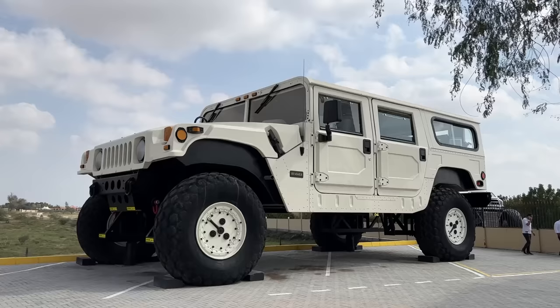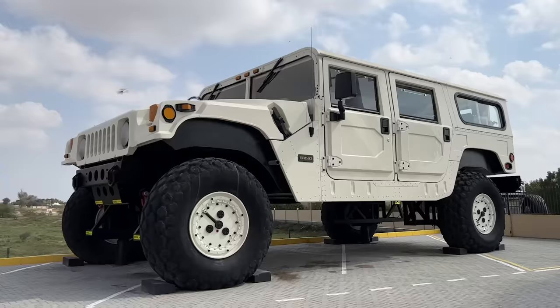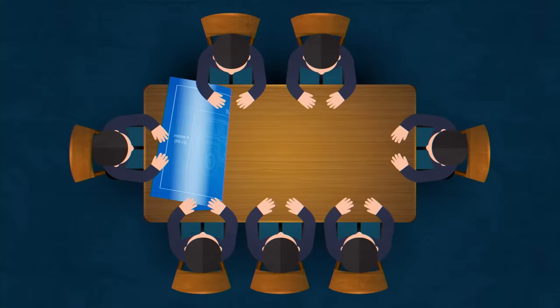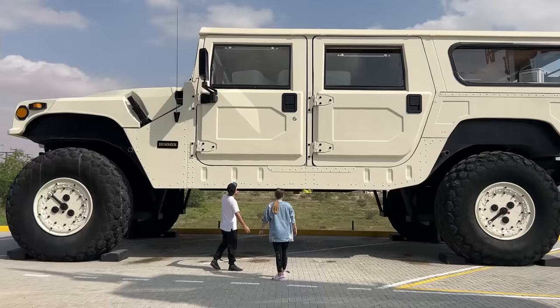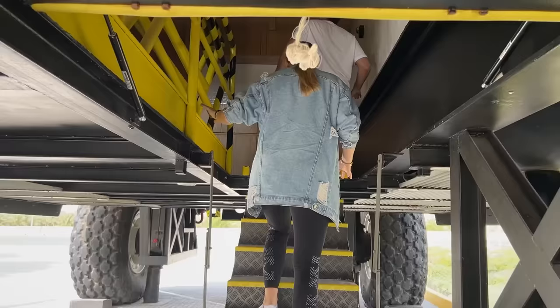This car is called the Hummer H1 X3, because it's three times bigger than the original H1 — three times longer, three times taller, and three times wider. It took seven people one and a half years to build, and they built it in the owner's garage. That garage must be bigger than most people's houses. The doors you see don't actually open, and if they did, they'd probably be pretty heavy — look at the size of the door handle! To get inside, you have to go through a secret door under the car.